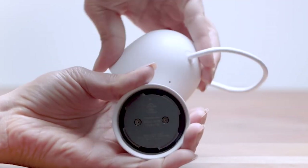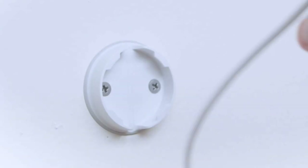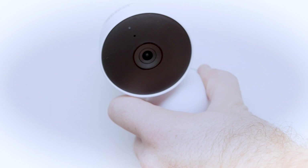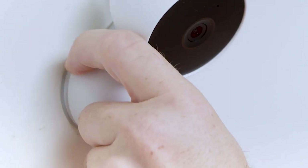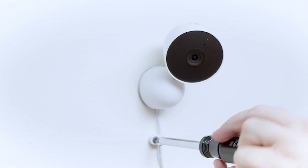Nest Cam offers best-in-industry video compatibility with Google Assistant. It was possible to control Nest Cams with voice commands. In addition to voice control, we also used it to control other equipment monitored by the Google Home Hub. For example, we got a child's room ready for bed by saying, 'Okay Google, dim the lights in the baby's room.'